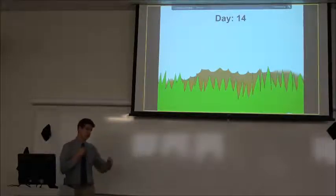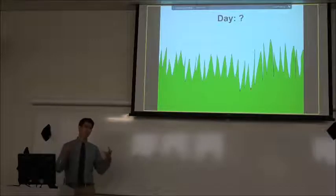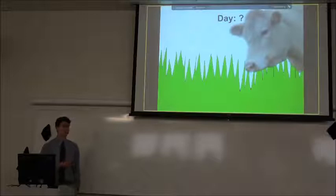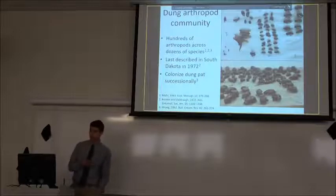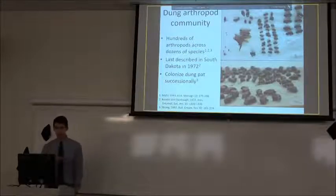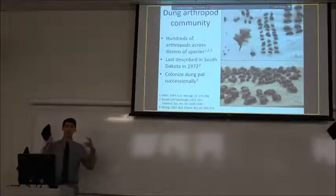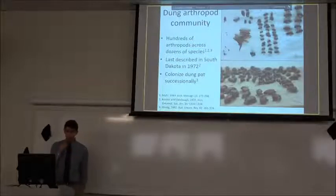Some arthropods are specialized to consume just the dry material, but we want to figure out in South Dakota at what point the dung pad has completely broken up and the nutrients have gotten into the soil. Those pictures I showed you depicted a dung beetle swarm going in and out of the pad, but really the community is far more complex. Studies all over the world have shown that in almost any cattle operation you're going to see hundreds of specimens across dozens of species.